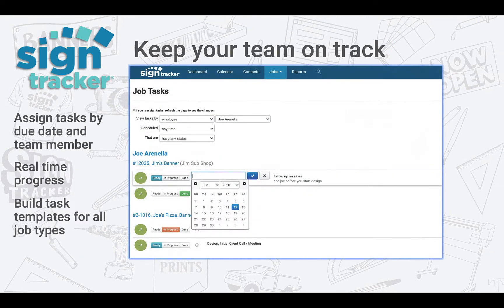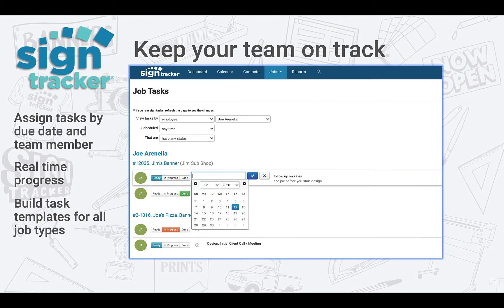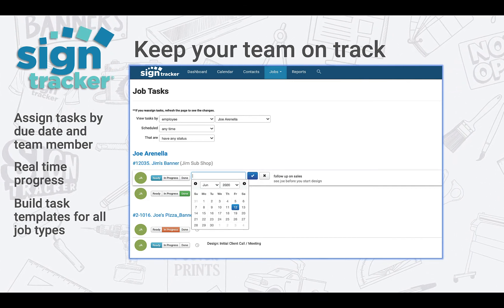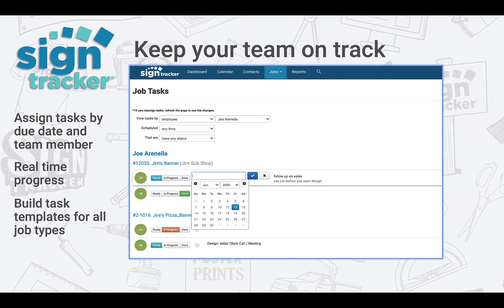Tasks will help you keep your team on track. You can create task templates for any kind of job. They are assigned to individual team members with due dates. They show up on a master task list as well as calendars and email reminders. And you can also track the progress of your task completion on your job flow board in real time.